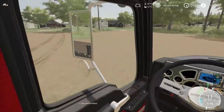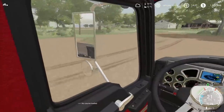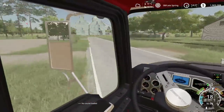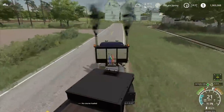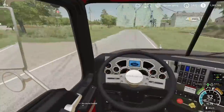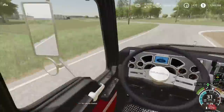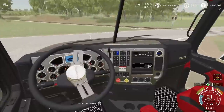I got the trailer hooked up and we're heading right out to the site of that bulldozer. I've got all the tools in the back of the truck — jumper cables, pretty much anything we're gonna need. I even got some diesel in the back there.